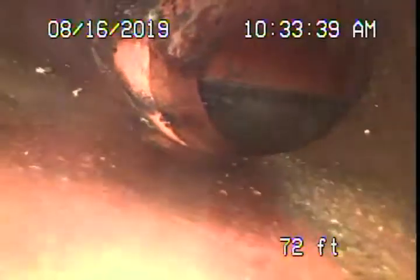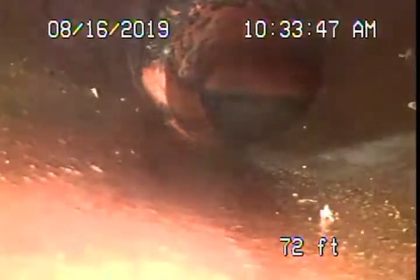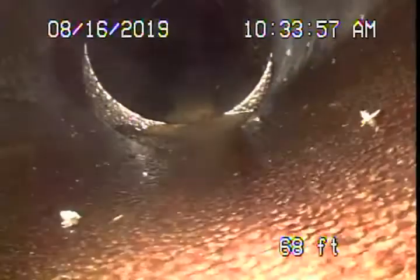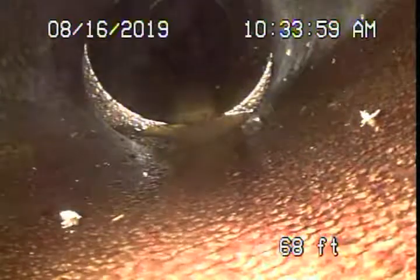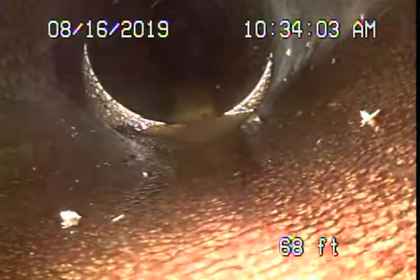Coming back, you see a slightly little shift over here. To me, that's very normal because when a clay pipe gets installed, it doesn't line up 100%. So in my opinion, that's okay. Coming back, you also see a slight little shift, but it's not leaking or anything because you can see the water standing there. To me, that looks fine. There's nothing wrong with it.